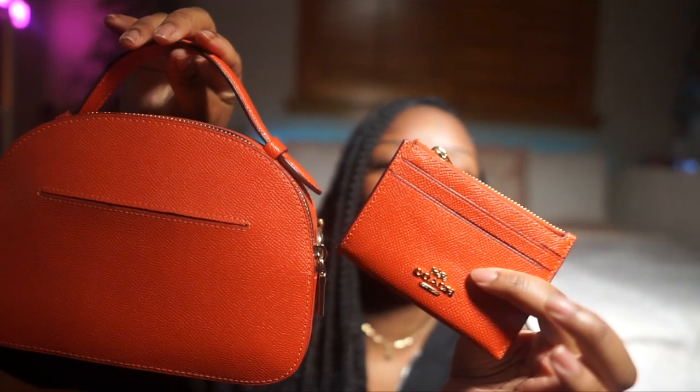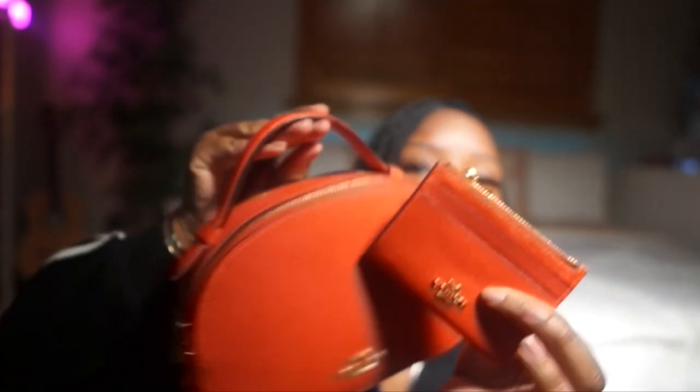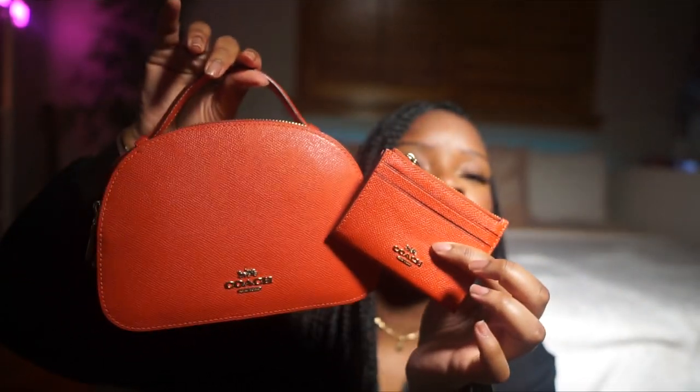I also have another wallet here that I actually got off eBay — it was brand new. I have another Coach Serena Satchel that I didn't have a wallet for, so I found this one on eBay just to match that bag. That's it for my Coach haul everybody! I hope you enjoyed this video — don't forget to like, comment, and subscribe, and I'll see you in the next one. Bye!